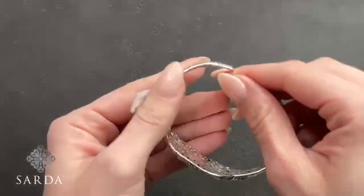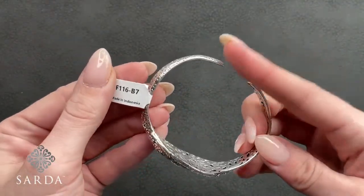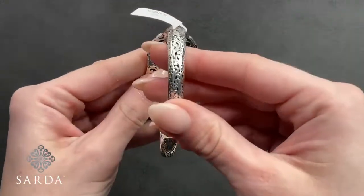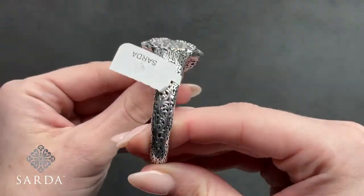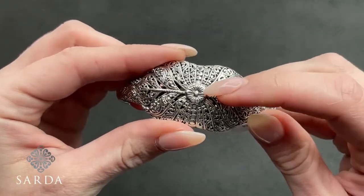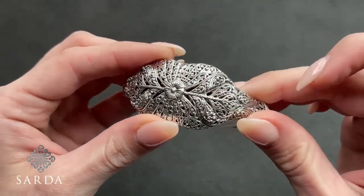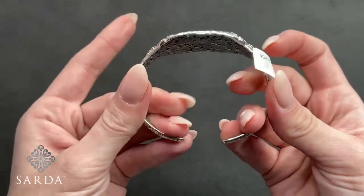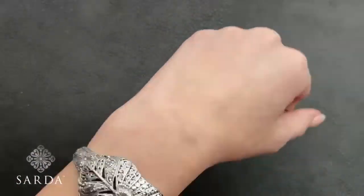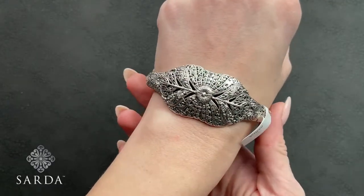We have F116, the Tree of Life cuff bracelet, fitting a six to seven-inch wrist for $129.99. It's got a really beautiful floral detail in the center, flattened Jowen beads, and tree of life design. This doesn't have any kickbacks — it is a true cuff, so it will be malleable for you to make your size.